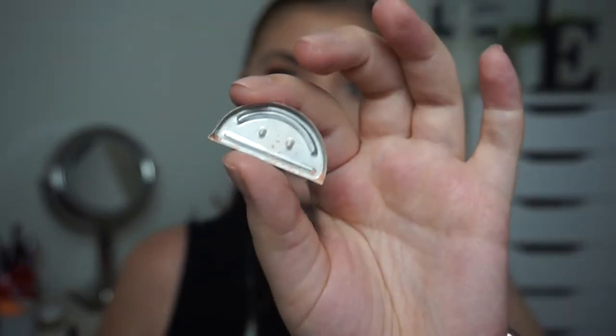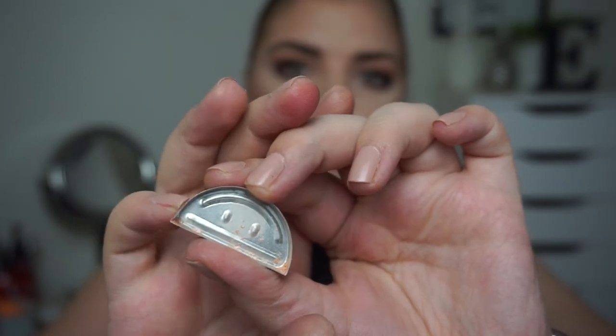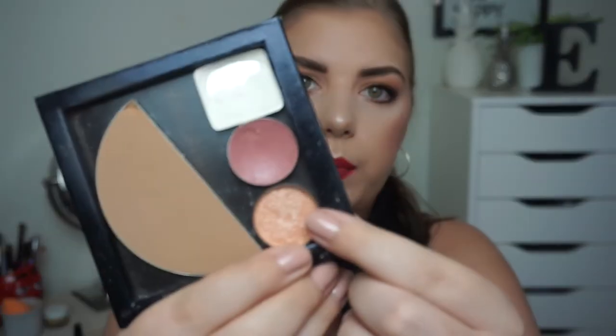I have the packaging for a highlighter from Manacadar. I've actually depotted this into another pan because this has an awkward shape and you can't get your brush into the edges. I had a massive pan and I couldn't get anything on my brush anymore, so I depotted it into this pan right here.